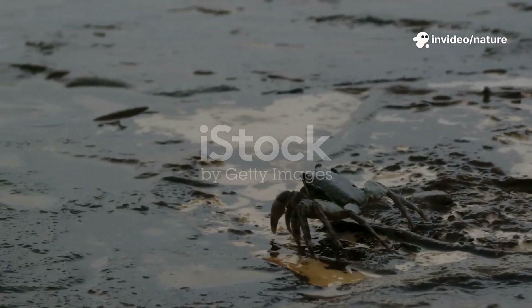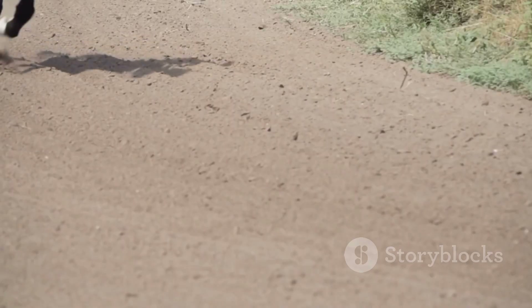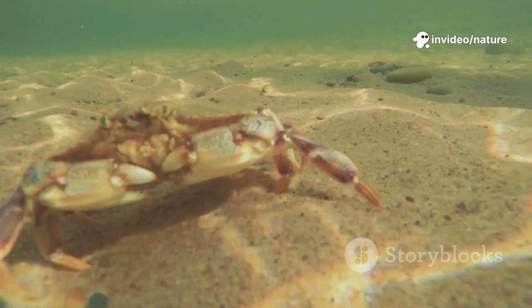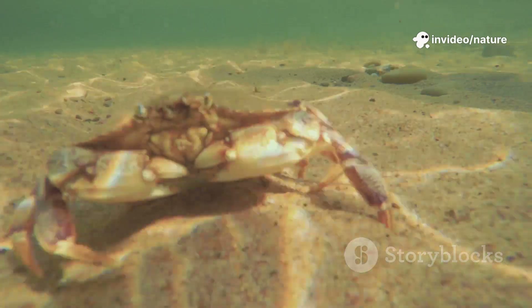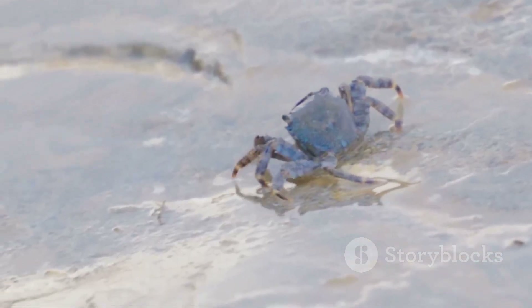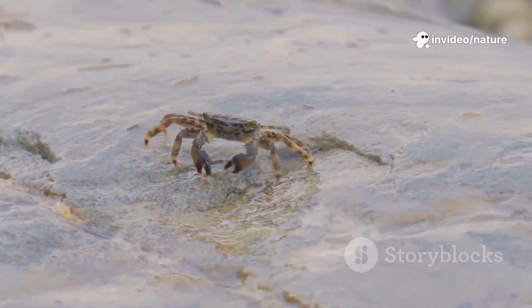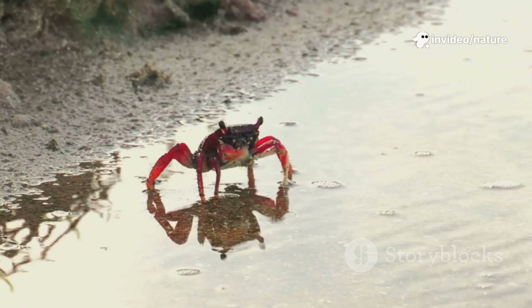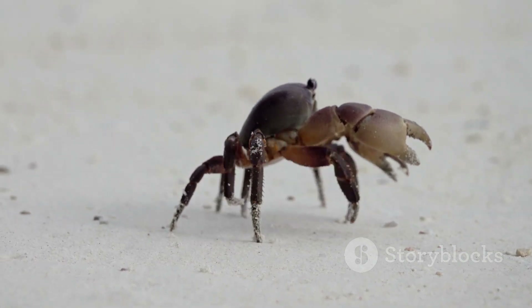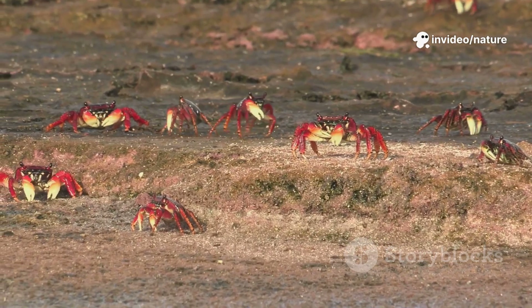Why do crabs walk sideways while we walk forward? It's all about skeletons and body shape. We have endoskeletons — bones inside, legs under our bodies, joints made for forward motion. Crabs have exoskeletons — hard shells outside, wide bodies, and legs on the sides. If a crab tried to walk forward, its legs would tangle. Sideways movement gives each leg room to move freely, making them fast and agile. Our design is perfect for running across open land; a crab's is perfect for darting between rocks and burrowing in sand. Both are brilliant solutions shaped by evolution — neither is better, just different ways to master our worlds.